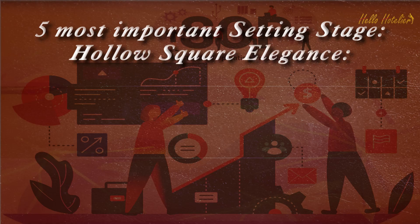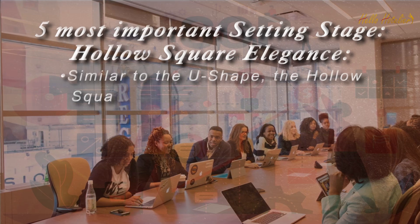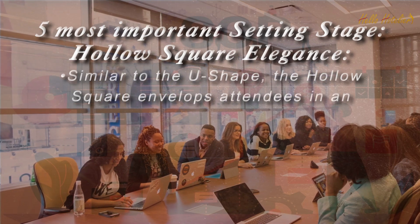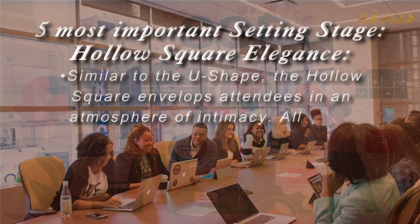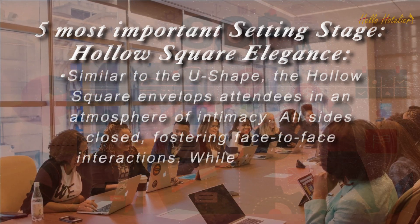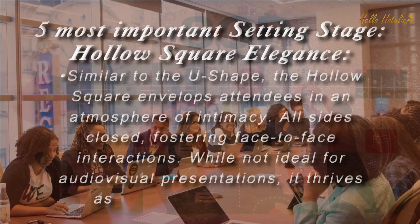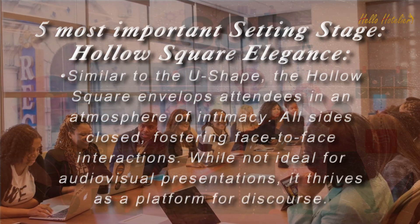Hollow Square Elegance. Similar to the U-Shape, the hollow square envelops attendees in an atmosphere of intimacy, with all sides closed, fostering face-to-face interactions. While not ideal for audio-visual presentations, it thrives as a platform for discourse.